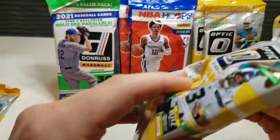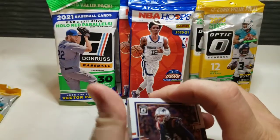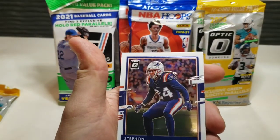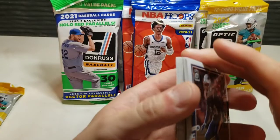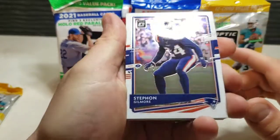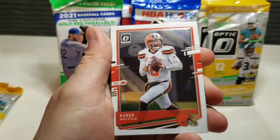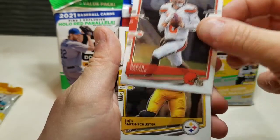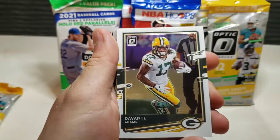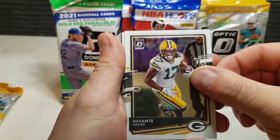Alright, love this product. We got Le'Veon Bell on the back. If you haven't yet, check out my video last Sunday where we opened up an Optic blaster and had a huge pull. Here we go — we got Stephon Gilmore, Baker Mayfield, JuJu Smith-Schuster who re-signed with the Steelers at what seems like a discounted rate, and Davante Adams.